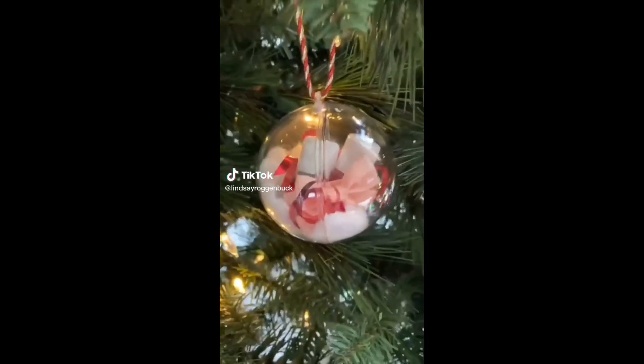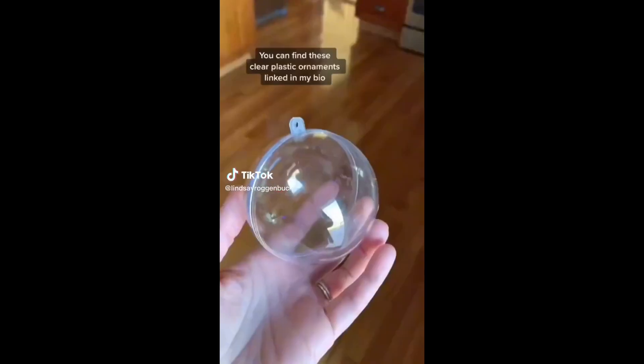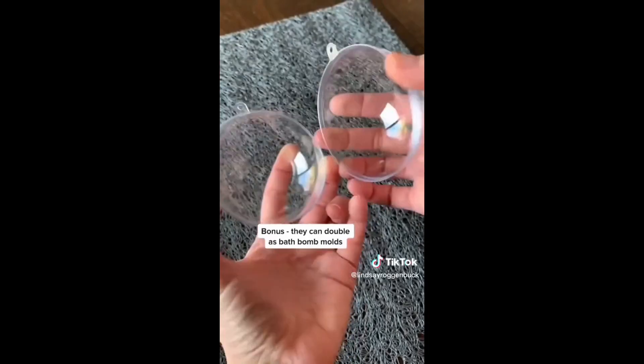If you're gifting something small this season, here's a super festive way to package it up. First, you're going to get these clear plastic fillable Christmas ornaments.